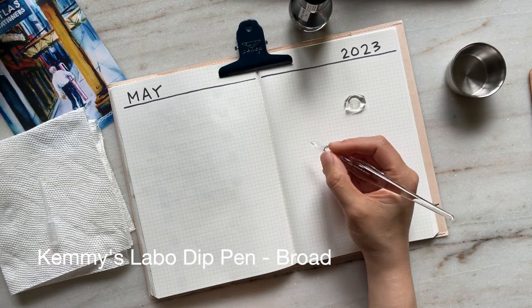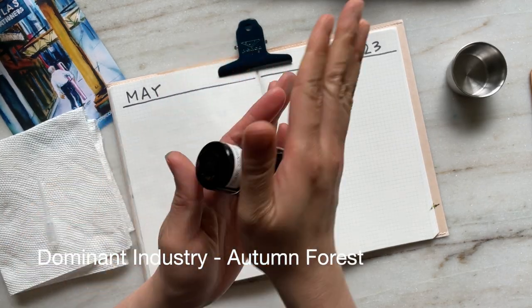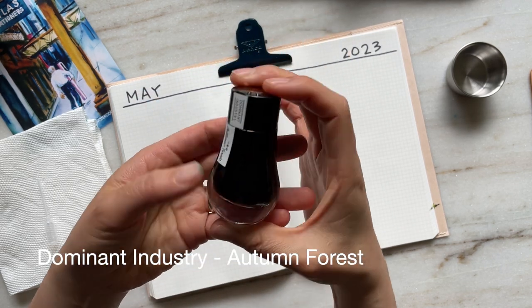Right now I'm going over my supplies. You can see I'm using my Kemi's Labo dip pen in the broad nib, my stainless steel cup, and my Hobonichi A5 plain notebook.